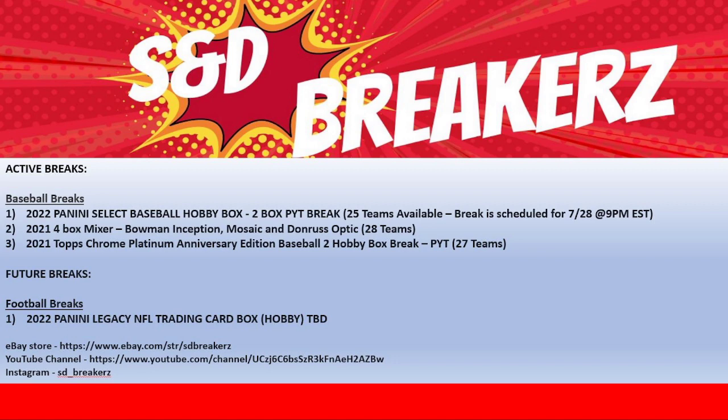Last but not least, our newest break that we posted is the Chrome Platinum Anniversary Edition Two Hobby Box Break — 2017's there.